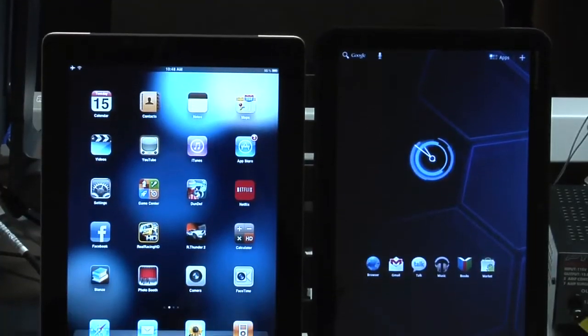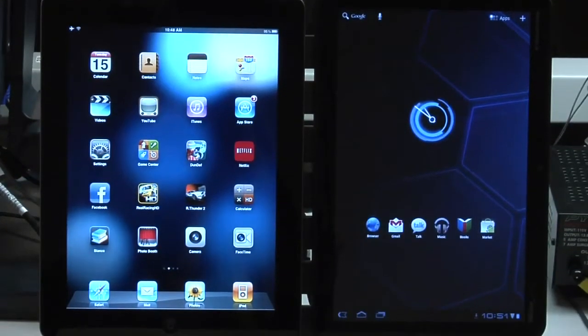Hey guys, Eric Franklin here from CNET.com. I'm in the CNET Labs. We have the iPad 2 and the Zoom here. We'll be doing some site speed loading tests. First up, cbsnews.com, then cnet.com, and finally giantbomb.com. Let's just get started.